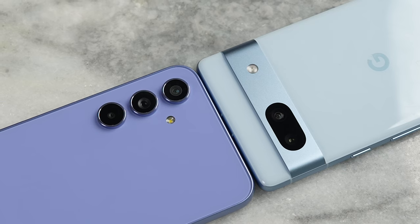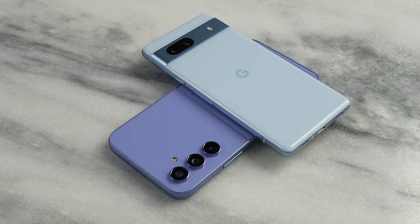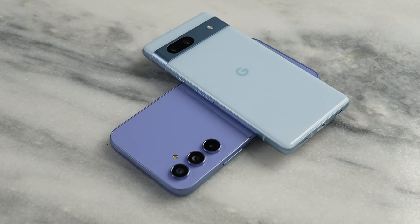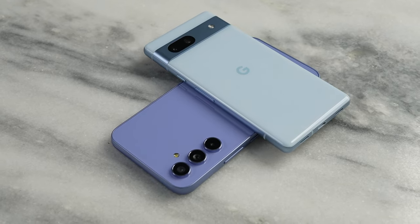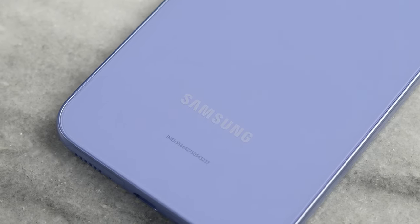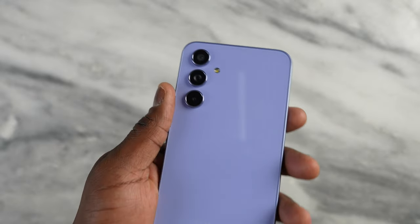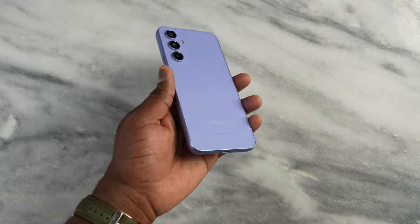So what do you guys think of both devices? This comparison focused more on the camera, images, and video. Do you think the Pixel 7a is the best device in terms of price as well as camera functionality? Or do you think the Galaxy A54, which is one of the highest-selling Android devices out there, is a better option in terms of what users can actually pick from this year?